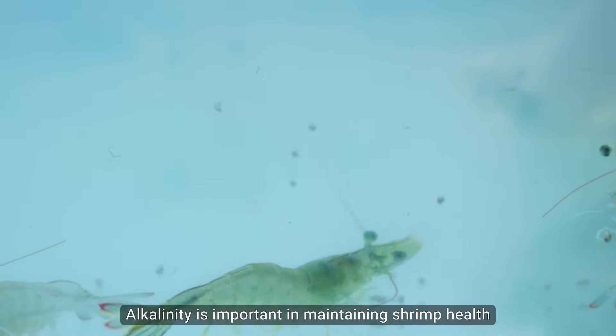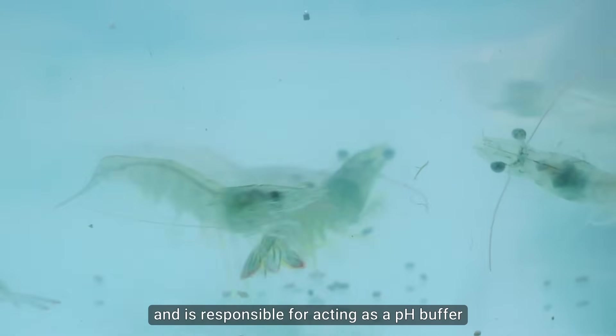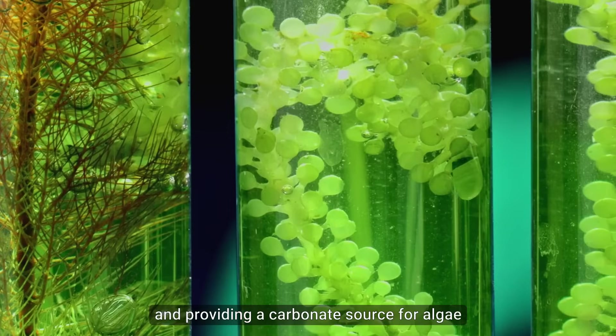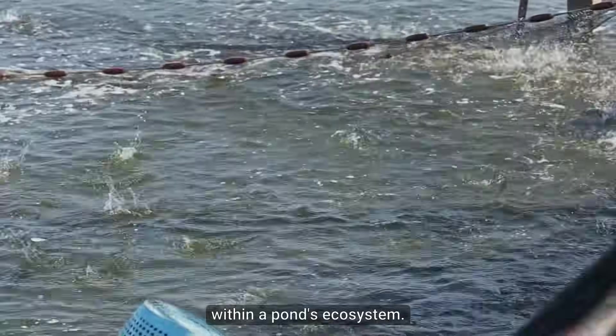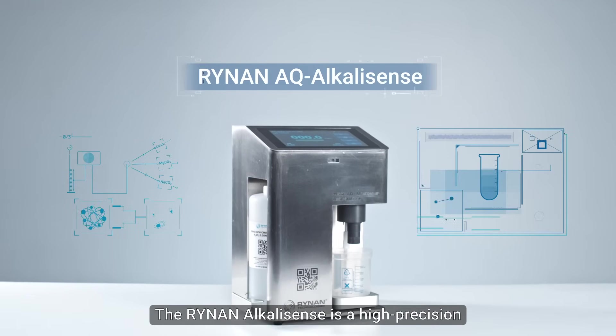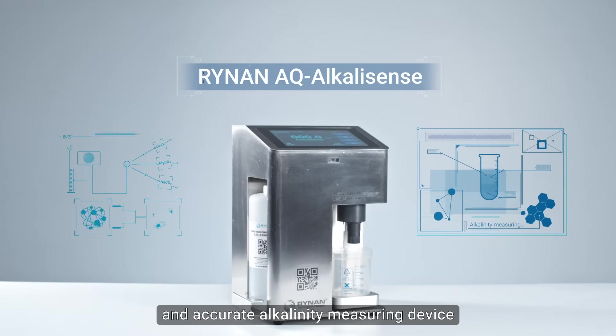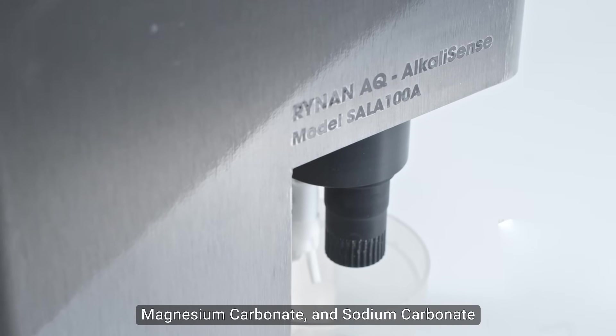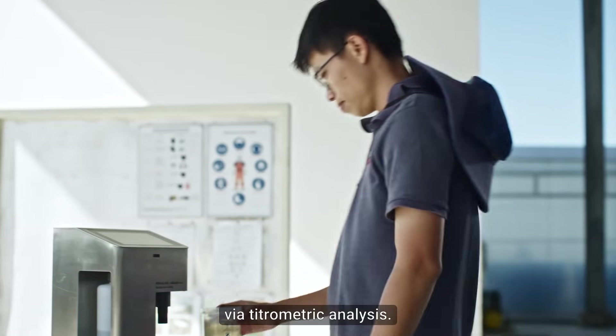Alkalinity is important in maintaining shrimp health and is responsible for acting as a pH buffer, supporting shrimp molting, and providing a carbonate source for algae within a pond's ecosystem. The Rhinin Alkalysense is a high-precision and accurate alkalinity measuring device that measures calcium carbonate, magnesium carbonate, and sodium carbonate via titrometric analysis.